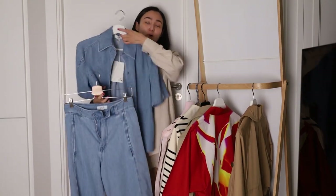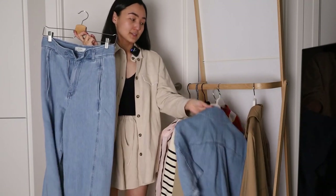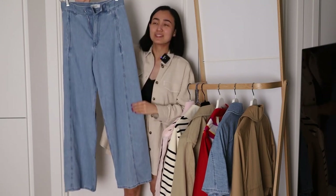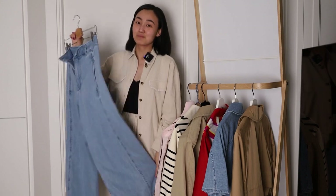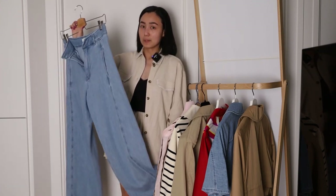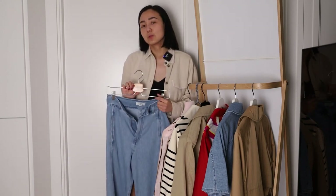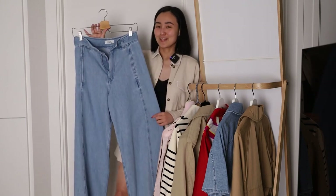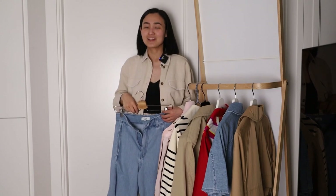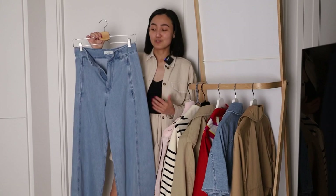I wanted to wear it as a total denim outfit. I also ordered these jeans — if you saw my previous video you know I was talking about them and thought they probably wouldn't fit me, because this kind of jeans on their website always ends up being too long or something. But what's interesting is that they're supposed to be low-rise jeans, and I was wearing them as high-waist jeans, and that's why they were just perfect when I tried them on.